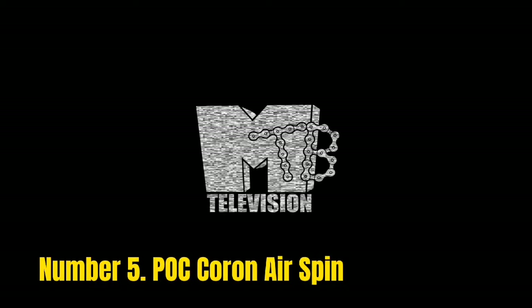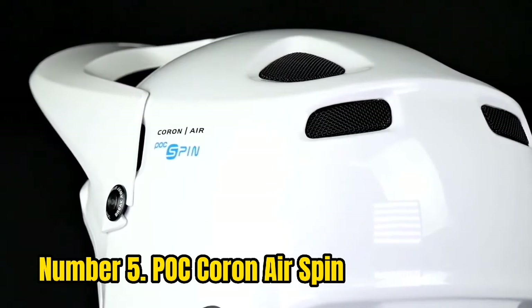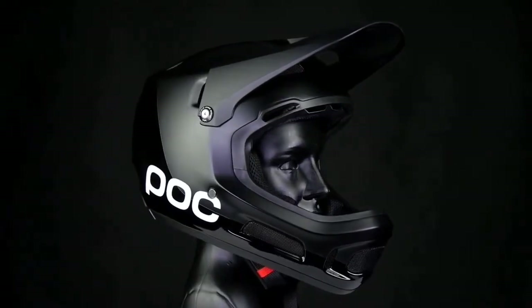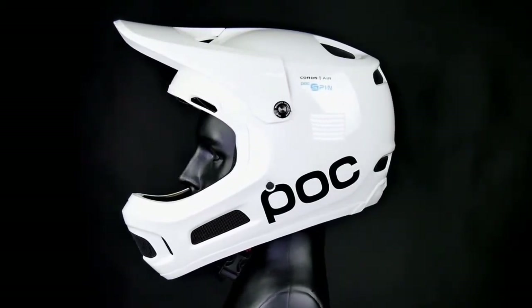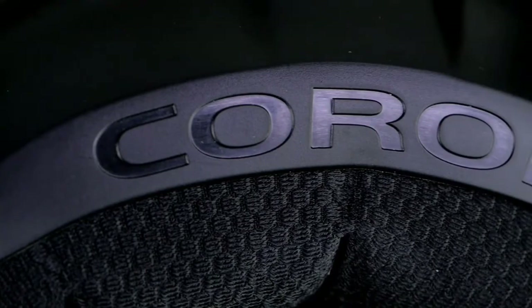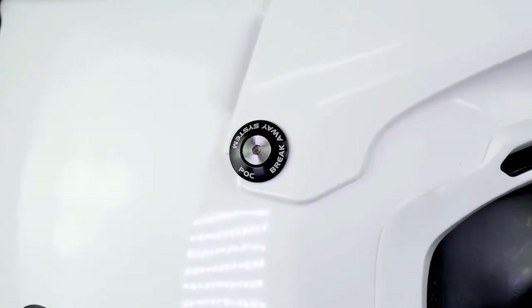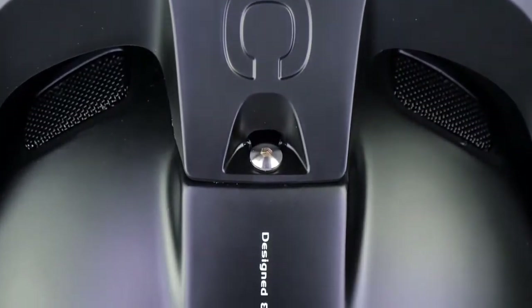Number 5: POC Coron Air Spin. The Coron Air Spin from POC is no ordinary helmet. It was developed by professionals including Ibis Enduro team athletes Martin Soderstrom and Robin Wallner. It features a sophisticated and robust shape that offers all-day comfort, protection, and impeccable performance. It is certified for downhill and enduro racing. POC uses its patented spin, shearing pad, and side protection technology to offer 100% protection against serious crashes, reducing rotational force transmitted to the head and brain area.